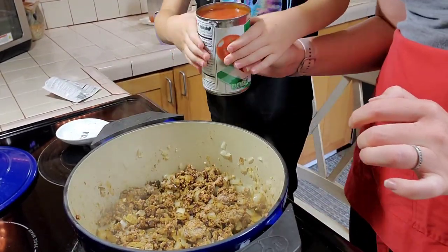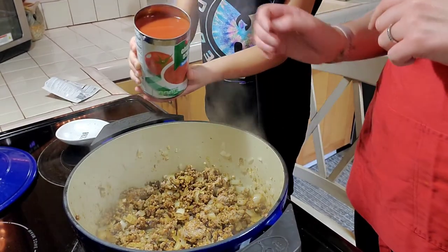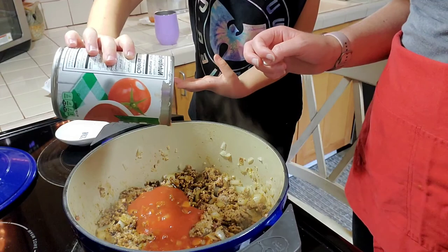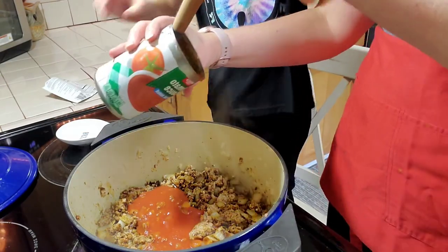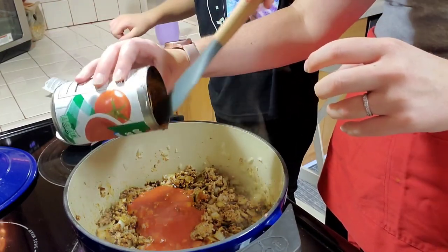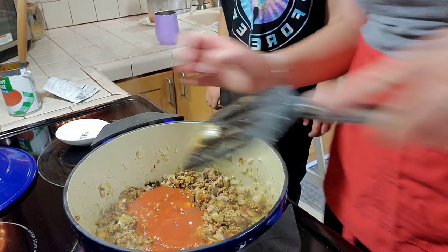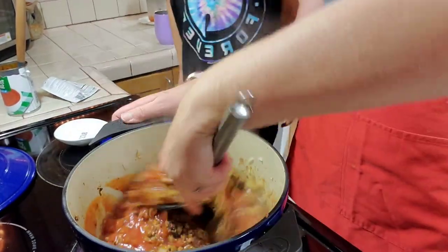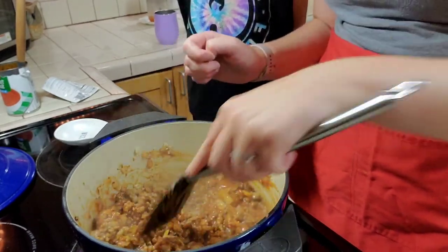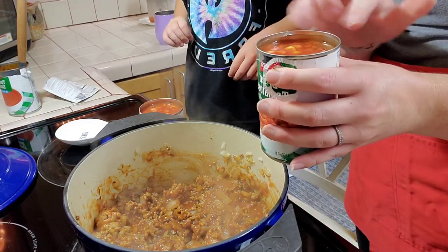Next is the part Barrett's been really excited about — he's going to put one can of tomato sauce in. Careful, it doesn't splatter. Good job! Next, we're going to add our two cans of diced tomatoes with green chilies — we're going to add all the juice and everything. Go ahead and dump yours in, bud. Next, Barrett's going to dump the beans: the white beans, kidney beans, and black beans.